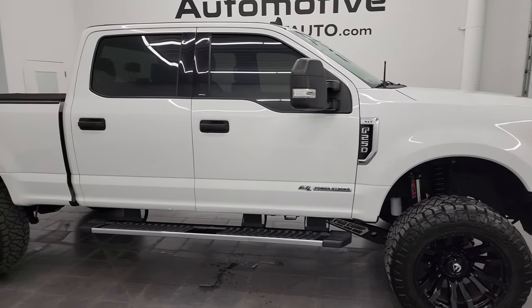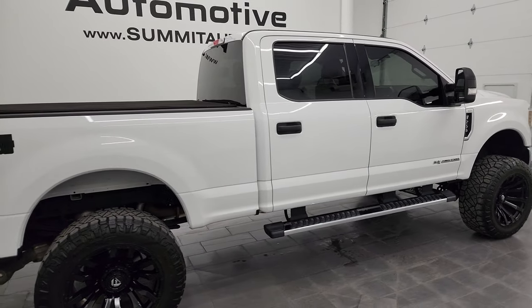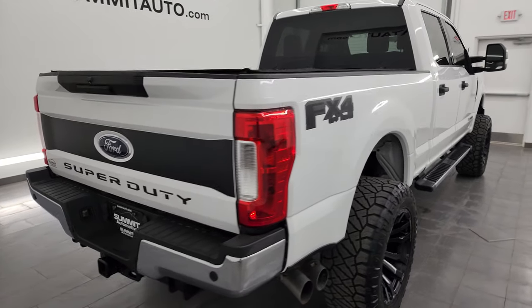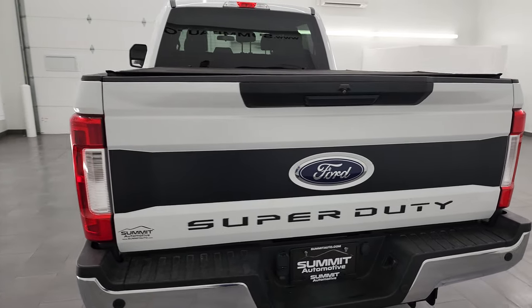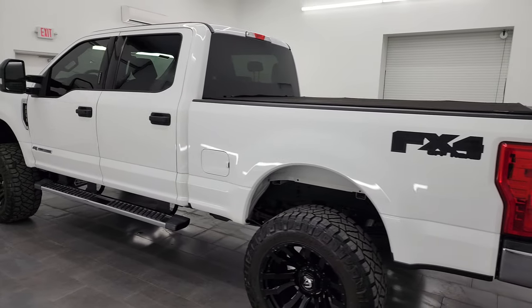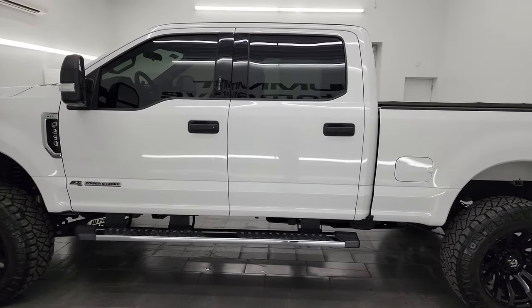This is Brett and this 2019 Ford F-250 Crew Cab Short Box XLT is stock number 14343Z. I am here at Summit Automotive in Fond du Lac, Wisconsin, your new and used heavy duty truck headquarters. This 2019 might be one of the best looking F-250s we have on our lot.